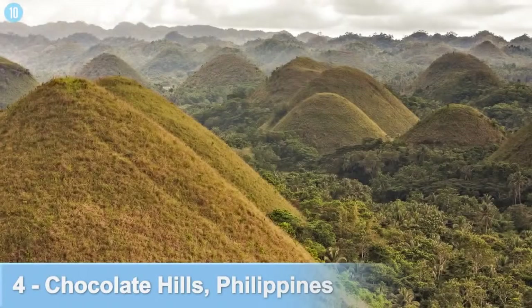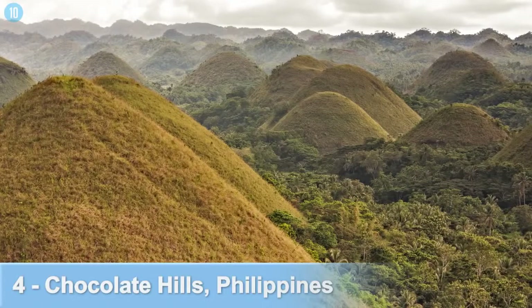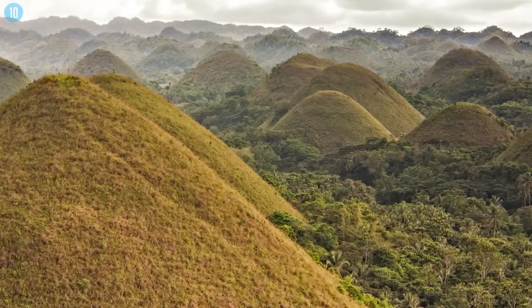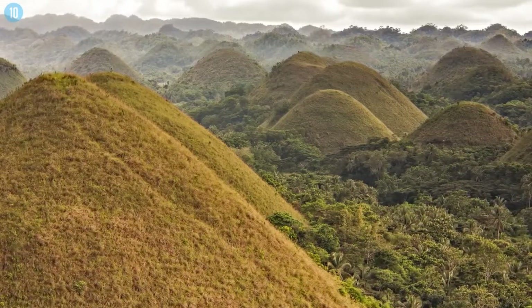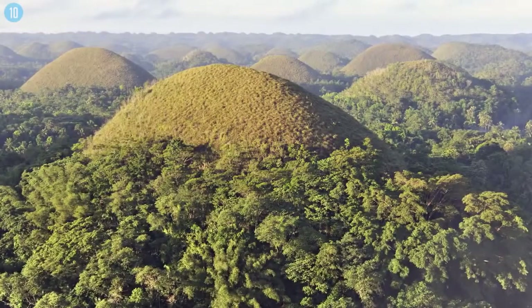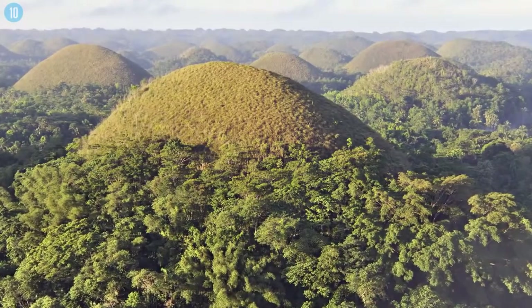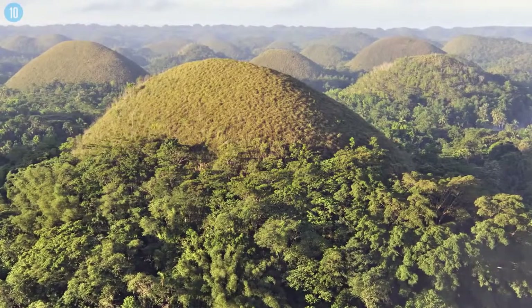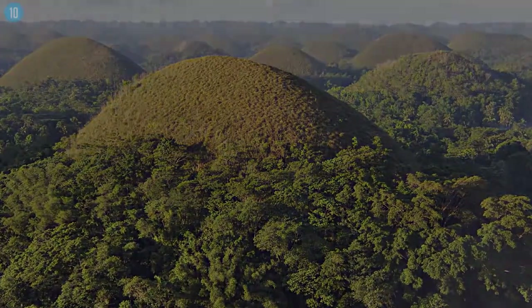Number 4: Chocolate Hills, the Philippines. Among the rarest geological phenomena on Earth, these hills cover a surface of over 30 square miles on Bohol, the 10th largest island in the Philippines. Most of the time these hills are green, covered in verdant grass, but during the dry season and extended periods of drought, they turn into a shade of chocolate brown. There are roughly 1,500 of these hills, with heights varying between 100 to 400 feet. Formed some 2.5 billion years ago, several theories concern their birth, one being the result of tectonic activity moving and elevating limestone deposits from the seabed. Adding to the mystery, the hills are very regular in shape, with their perfect symmetry unexplained to this day.